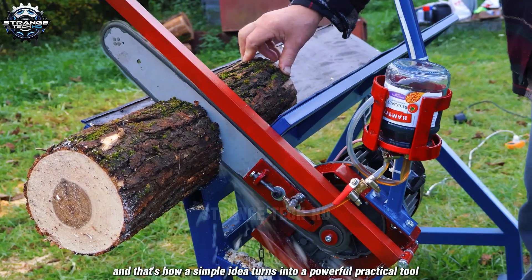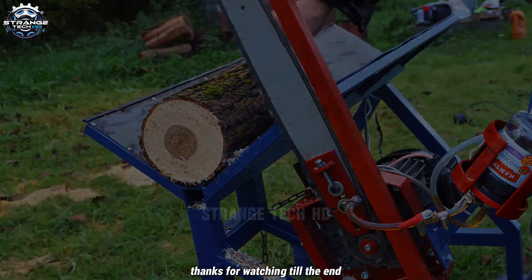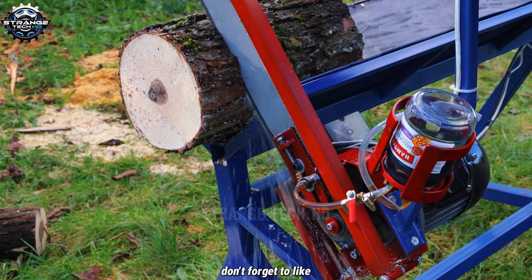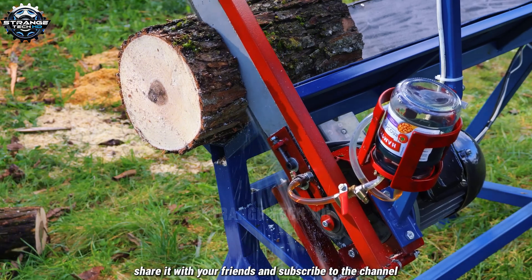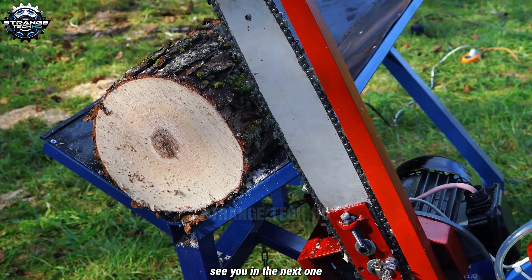And that's how a simple idea turns into a powerful, practical tool. Thanks for watching till the end. If you enjoyed this video, don't forget to like, share it with your friends, and subscribe to the channel so you won't miss the next build. See you in the next one.